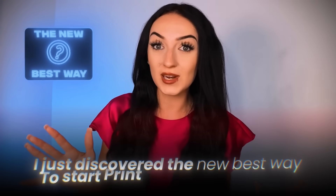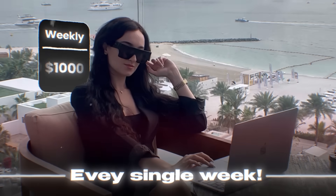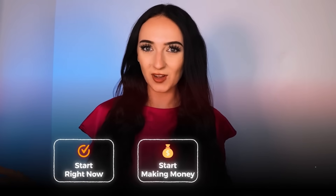I just discovered the new best way to start print on demand with zero dollars. People are making over a thousand dollars every single week using this new method by combining free simple AI tools and using a free print on demand platform to make this all come together. This strategy is so simple and I know anybody watching this can start doing this right now and start making money from this also.